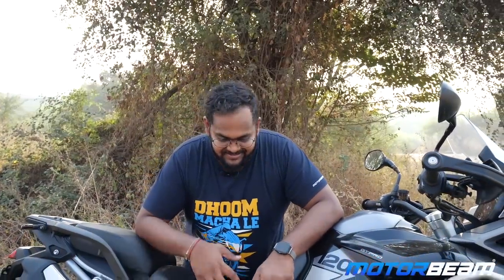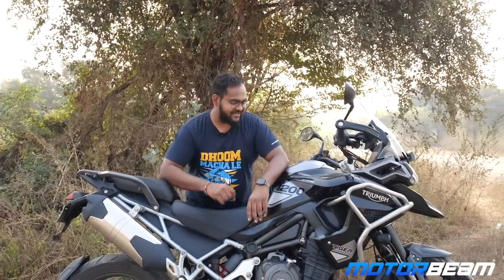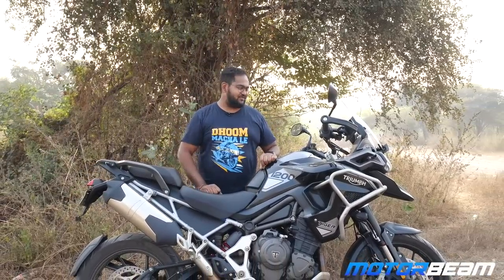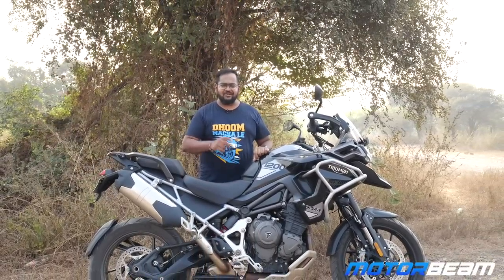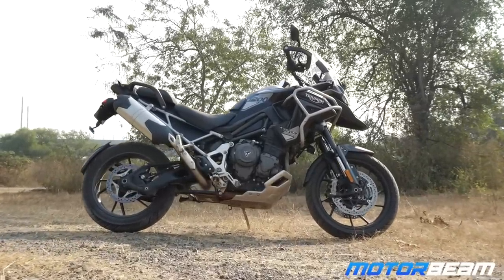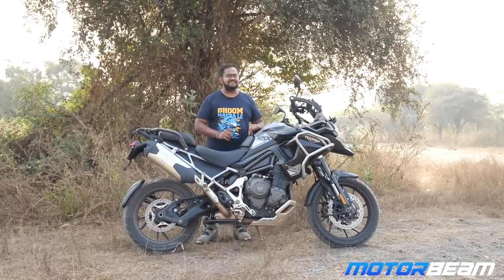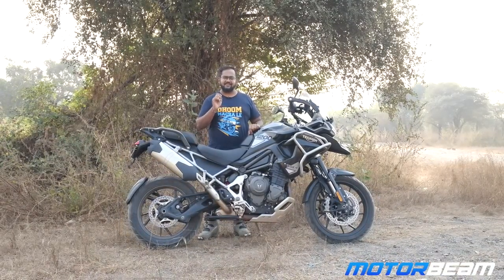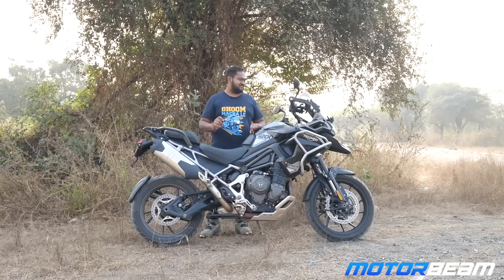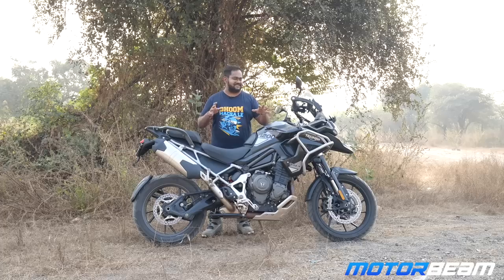I'm running out of breath because I've been moving this motorcycle to get the perfect angle. This 250 kg behemoth is none other than the Triumph Tiger 1200 GT Pro. It looks good, but is this the best Triumph Tiger ever made? The title says yes, but the answer is no — however, it is definitely the best touring motorcycle Triumph could have put out, and that's what I'll tell you today.